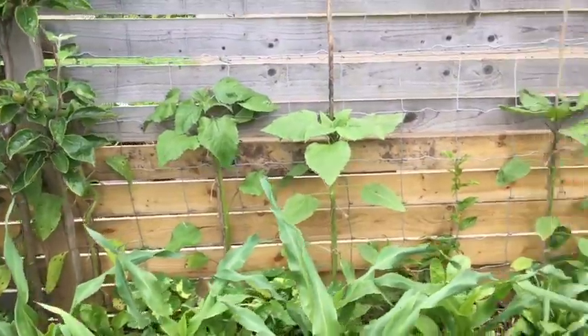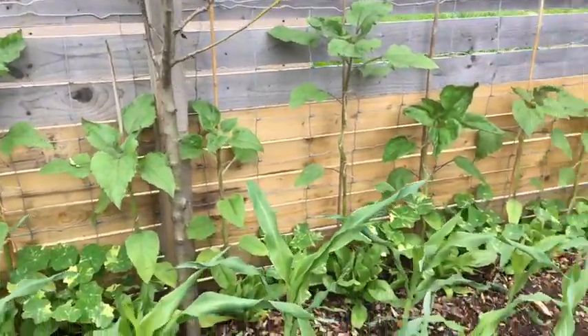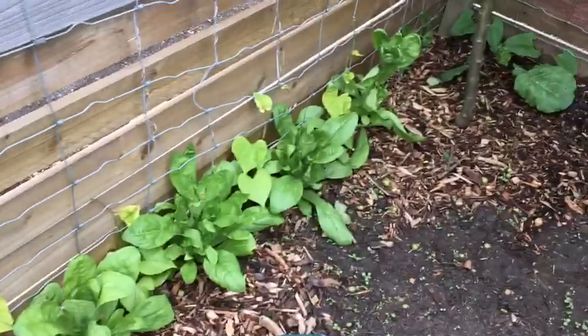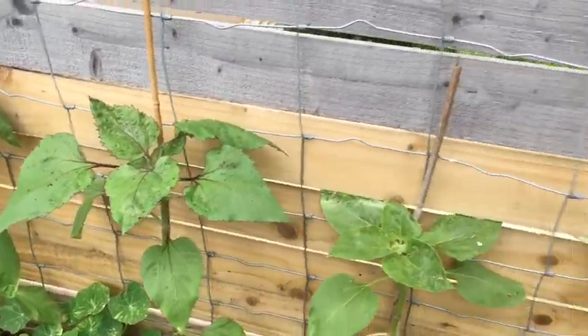Sunflowers are looking okay here. My pears are dying. I took the chance of obviously planting that again. All the flowers are looking fantastic — morning glory and others. I can't remember what they're called.